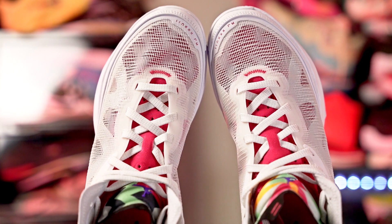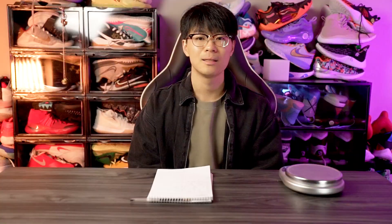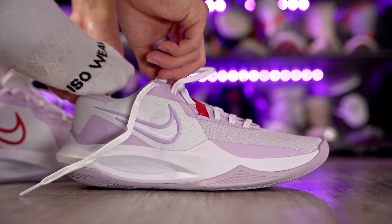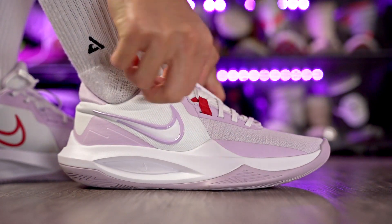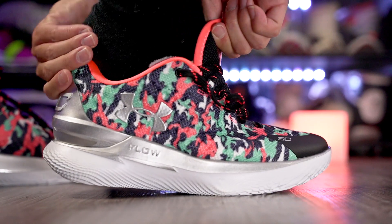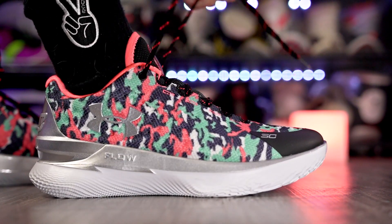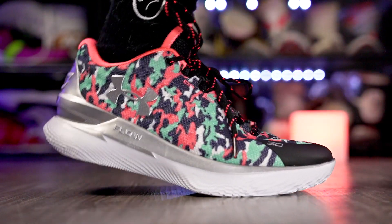Best ventilation goes easily to the Jordan 37 with its crazy Leno weave material — you can literally see through it, nothing beats it for ventilation. For lightest shoe, the Nike Precision 6 is a very cheap and nice performer that comes in at just 10.16 ounces — extremely light. My consolation for lightest is the Curry 1 Floatro, which is a signature shoe at 10.72 ounces — still extremely light for a tech-heavy shoe.